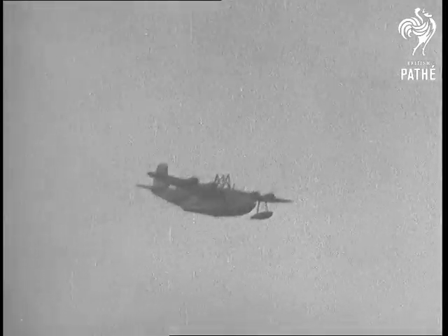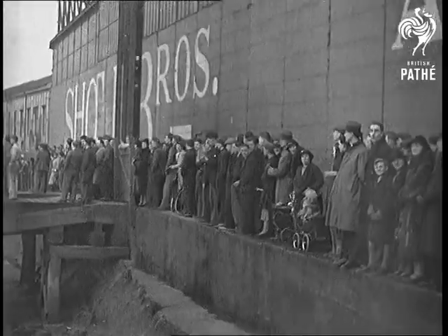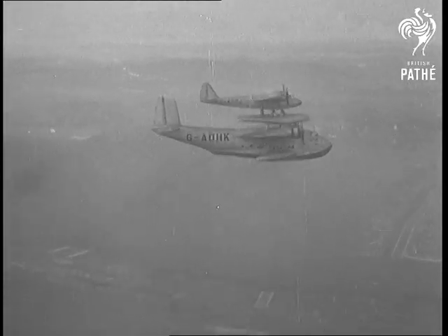But Pathé Gazette is able to show you even more. From the air, our cameraman had an even better view of the dramatic separation of Mercury and Maya.